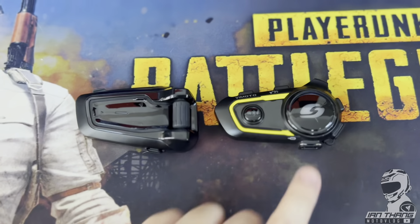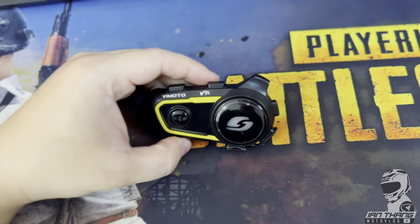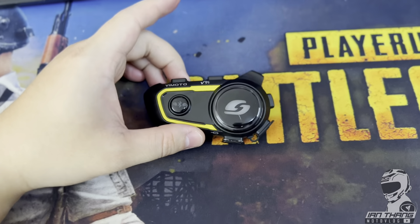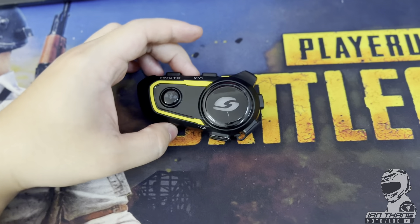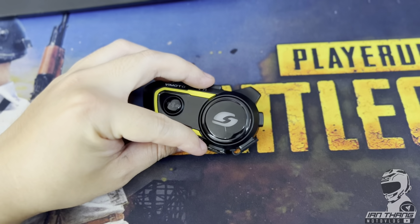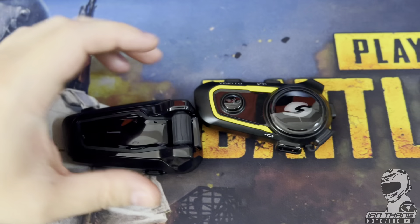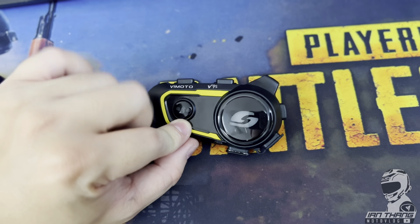So let's talk about the cheap one first. This is the Vmoto V9s and it costs a mere 500 ringgit. It has quite good speakers, but they aren't as refined as the Cardo's, which are powered by JBL. The Vmoto does provide some punch in the bass, but it isn't as polished.